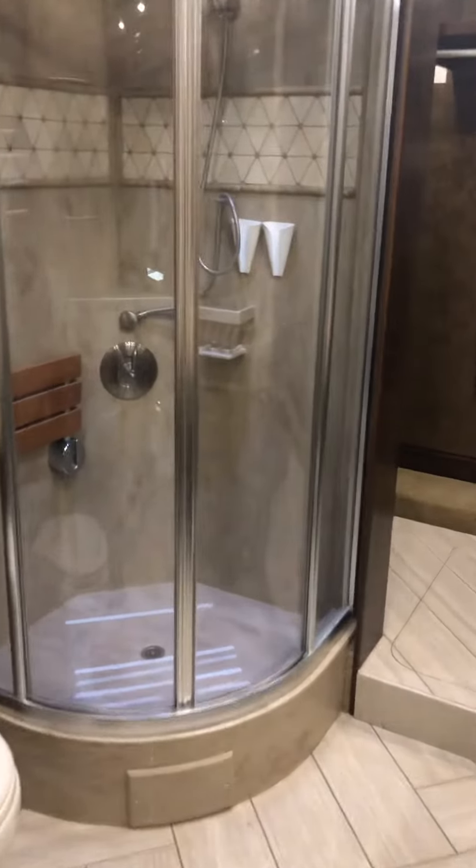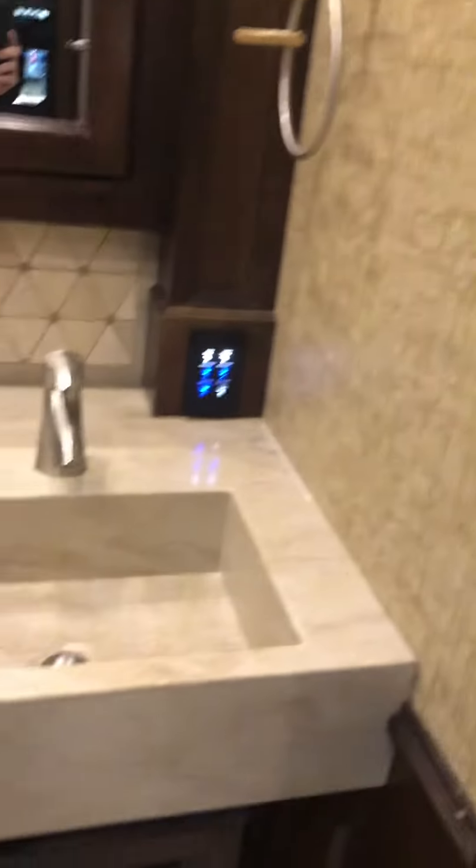And then we have the full bath, and then the walk-in closet. The washer/dryer there. Built-in safe. More storage there.